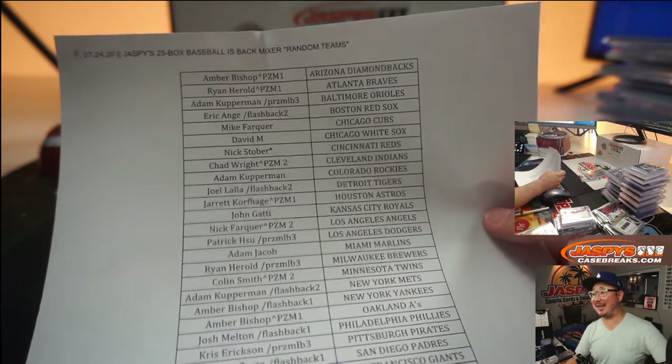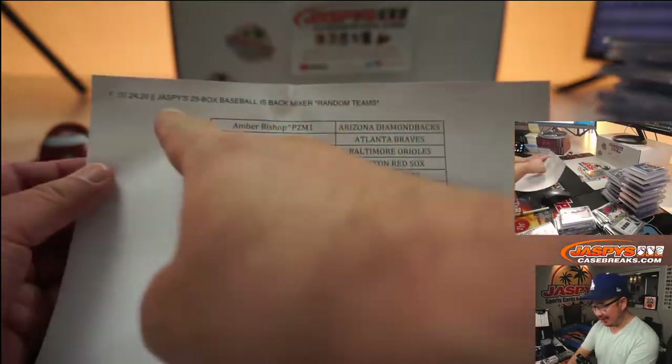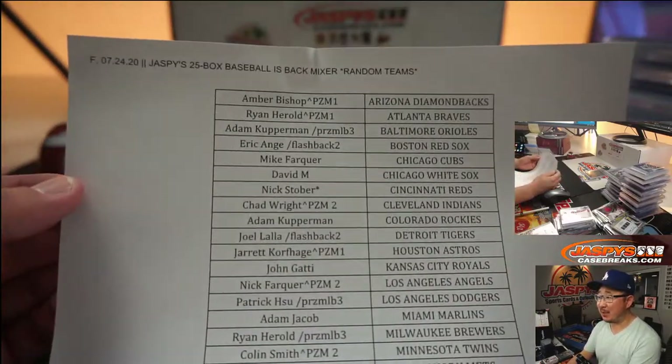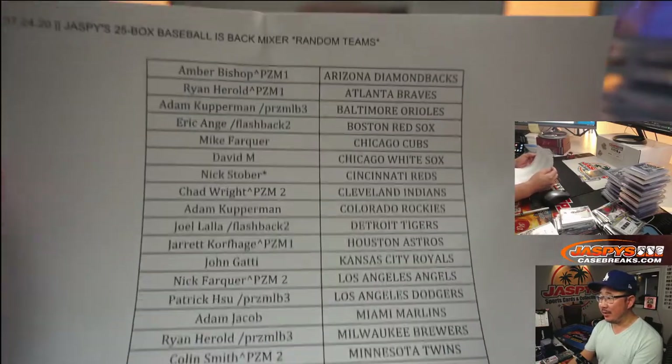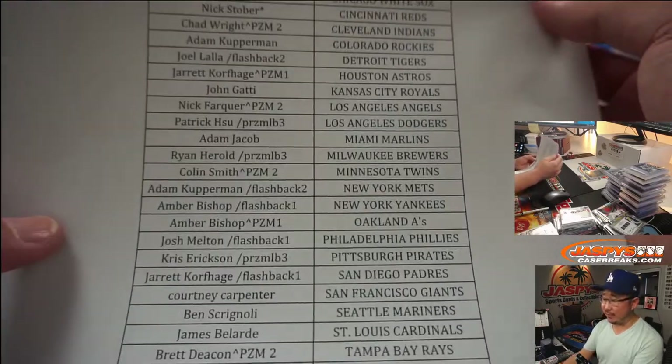Hi everyone, this is Joe for JaspersCaseBreaks.com. We knocked out a 25-box Baseball is Back Random Team Mixer on Friday the 24th, and this is the recap video for that.